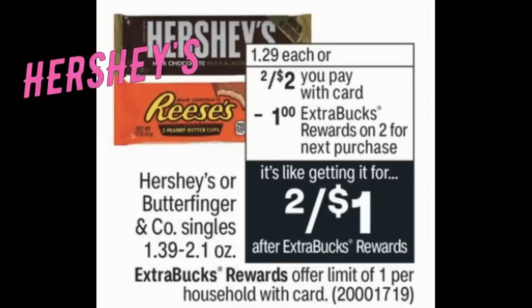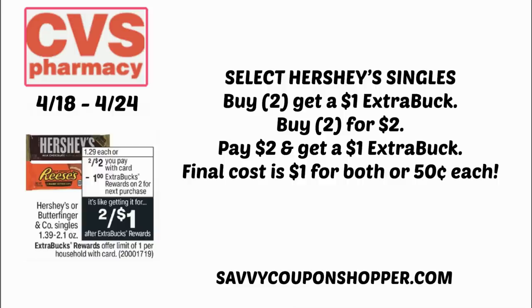Super simple candy deal — Hershey's and Butterfinger singles, 1.39 to 2.1 ounce, are two for $2. When you buy one, you earn a dollar extra buck. Grab two, grab your two favorites — whatever your favorite candy is. You'll pay $2 and earn back a dollar extra buck, making your final cost a dollar for both, or just 50 cents each.